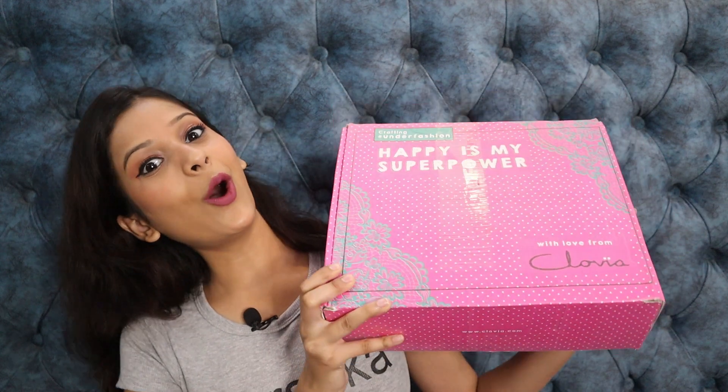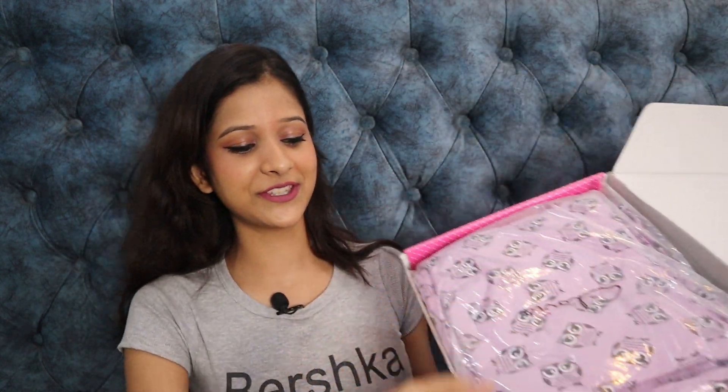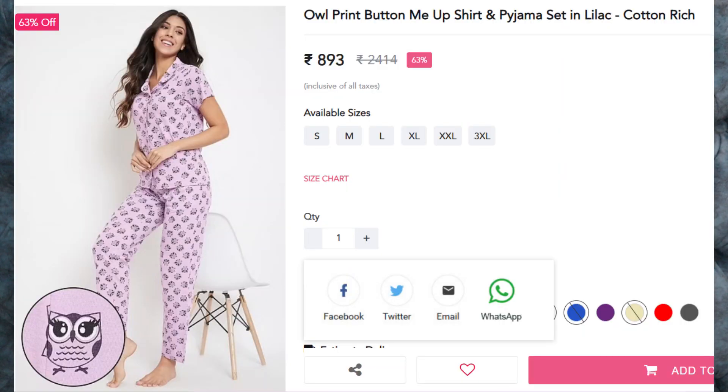So I got a lot of products from Clovia and I am going to show you a few of them. I also have a live session coming up so stay tuned for that. First, I love this box, and when we open it you get the first night suit set. I have ordered it for myself, for my mom, and also for me.